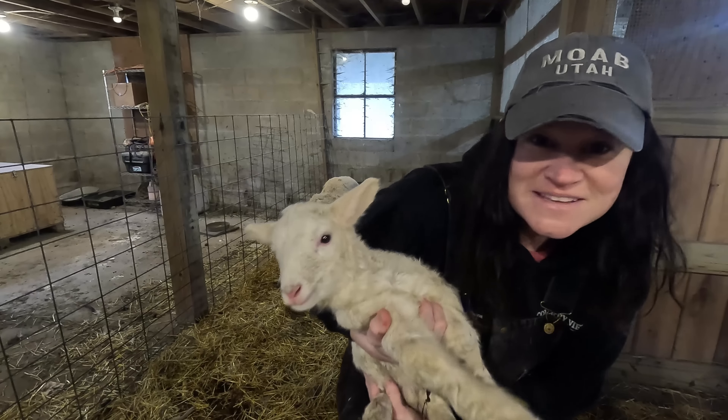So we had another ewe give birth — she just had one lamb, so we got a total of three lambs now. We're going to go in and try to ear tag them today. The latest lamb, we don't know whether it's a boy or a girl yet. This here is the one that was the smallest ewe, and that's her one lamb right there laying against the door. She's very skittish, so we don't think she's going to want us to handle her babies. She's going to be very protective.